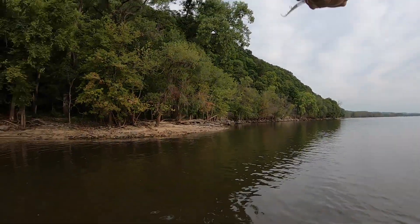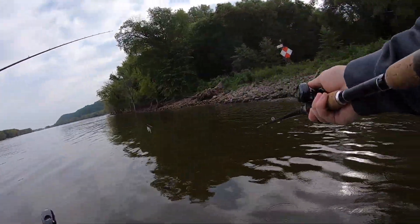So we caught quite a few fish on the main river running with that pattern, pretty much just hitting every single little point that we could find. Eventually we decided to try a little shoot off of the main river and see if there was any bass back in there. We got a lot of bites, but we didn't really catch very many bass.